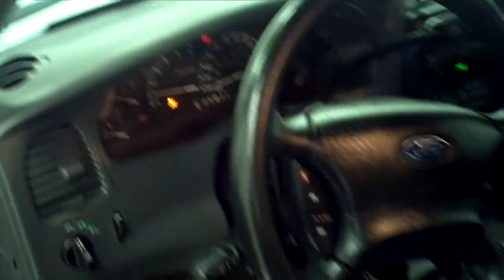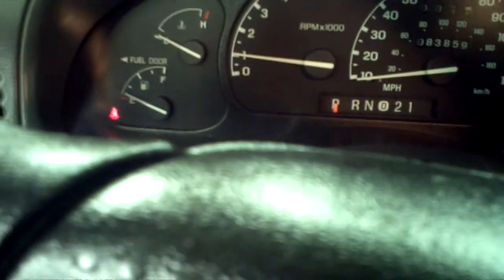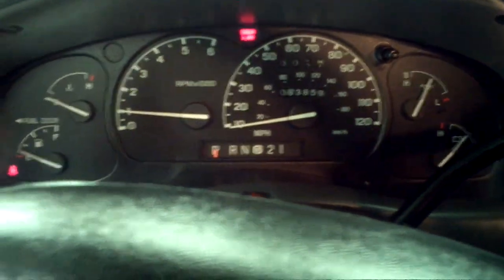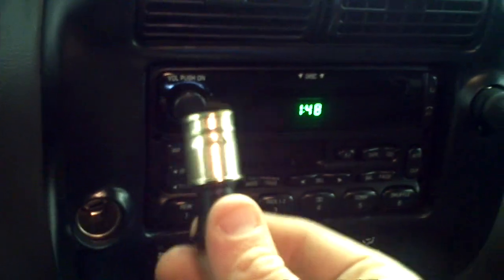Let me start it up. V6. 83,859 miles. No lights on in the dash other than telling me the door is open, which is true. It's got cruise control. Again, non-smoker — never really been smoked in.